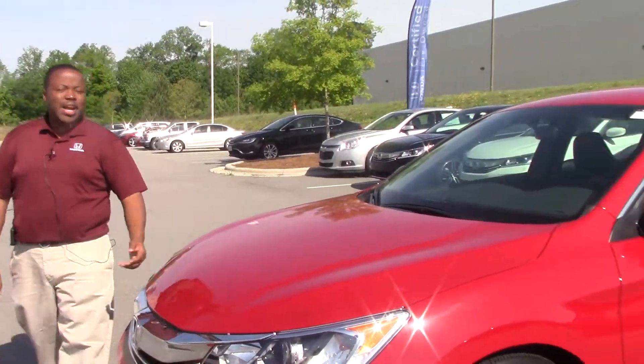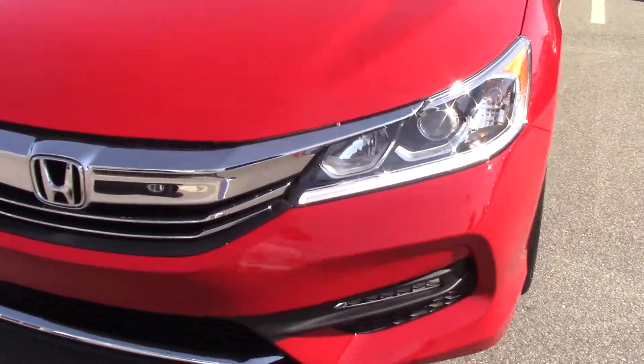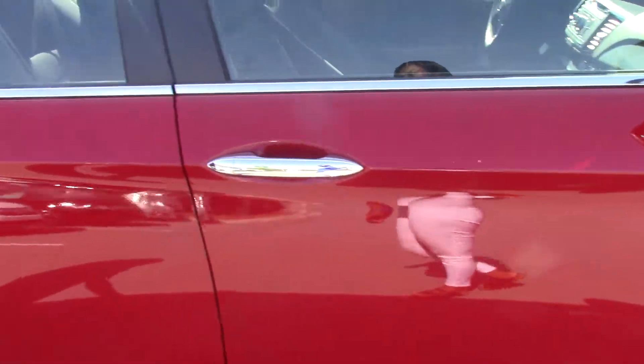Hi, I'm Joel Scott, and this is a 2017 Honda Accord Sport offered in San Marino Red. The Honda Accord Sport comes standard with LED daytime running lights, 19-inch wheels, chrome door handles, power windows, and power locks.